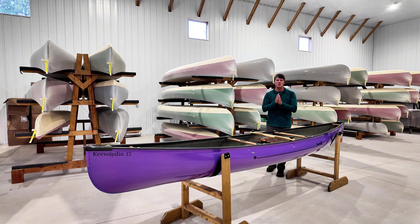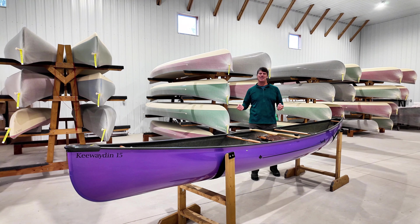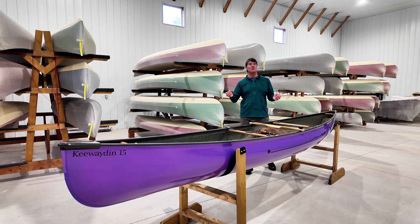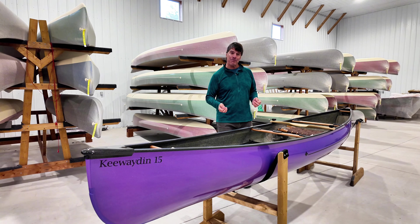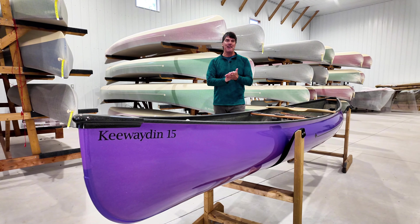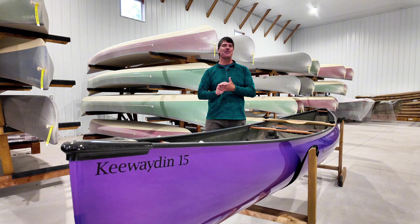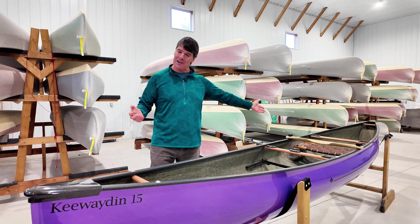Hey folks, it's Bill Swift from Swift Canoe and Kayak checking in with you from our warehouse at our factory in South River, Ontario. Check out this beautiful boat. This is a purple metal flake Kiwaden 15. We've got a real gregarious, fun gal from Ohio, Sonia, who lives right near Columbus, and this boat has been custom made for her.